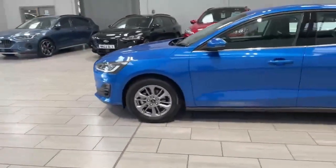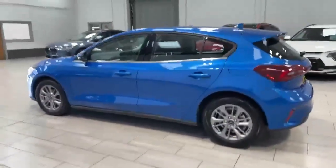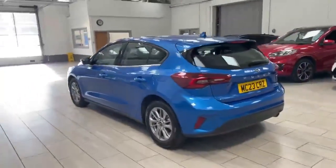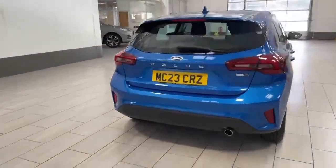It's got great alloy wheels, front and rear park sensors, and a massive boot. It also comes with a spare wheel so you're never going to get stuck, and with the sensors on the back you're not going to reverse into anything hopefully.